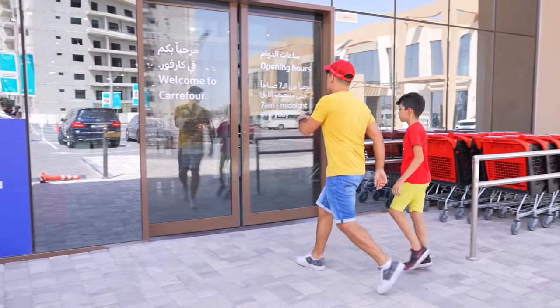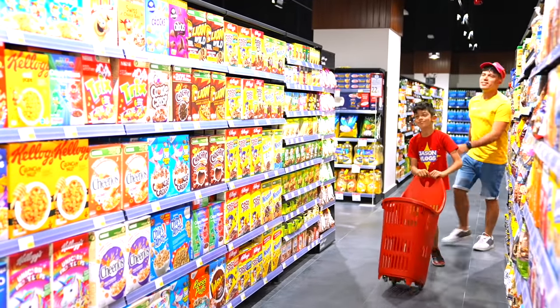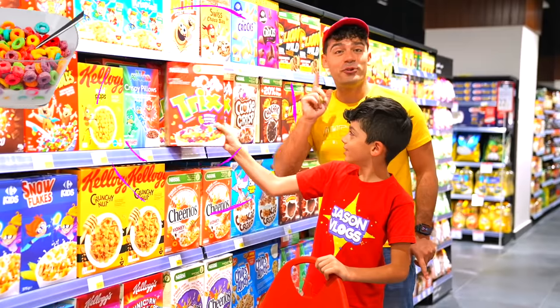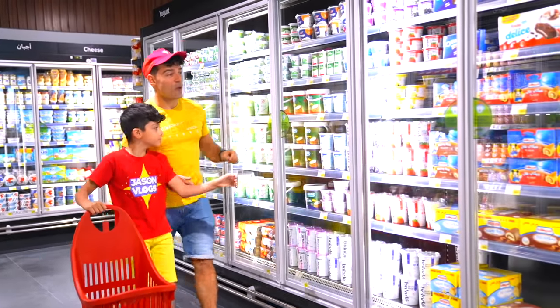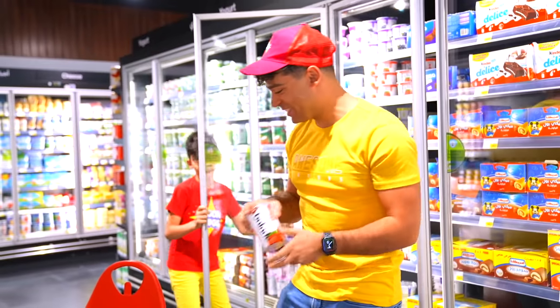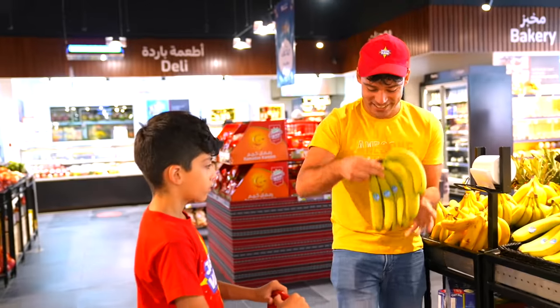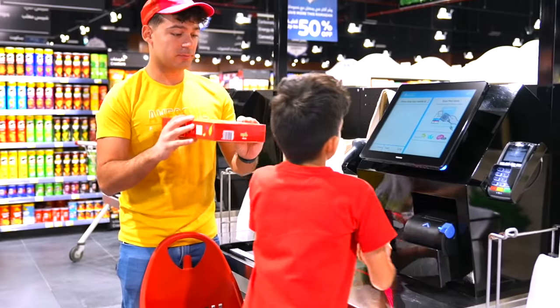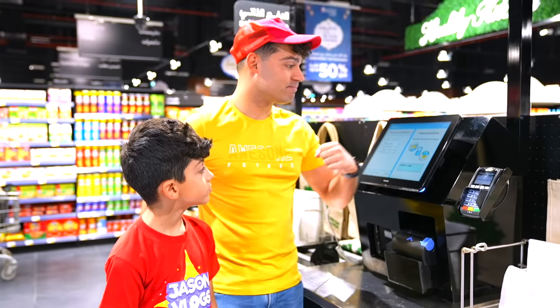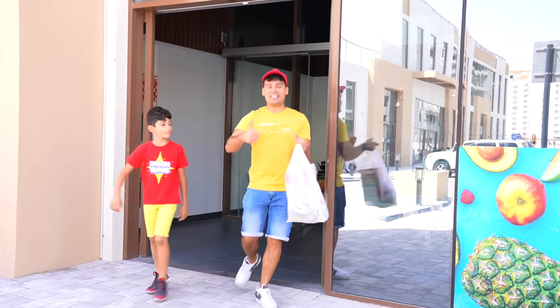Alright! This one — fruity cereals! And we're gonna need some bananas! That's it! Let's go! Alright, let's now scan the groceries! Perfect! Yes! We got the groceries! Yay!